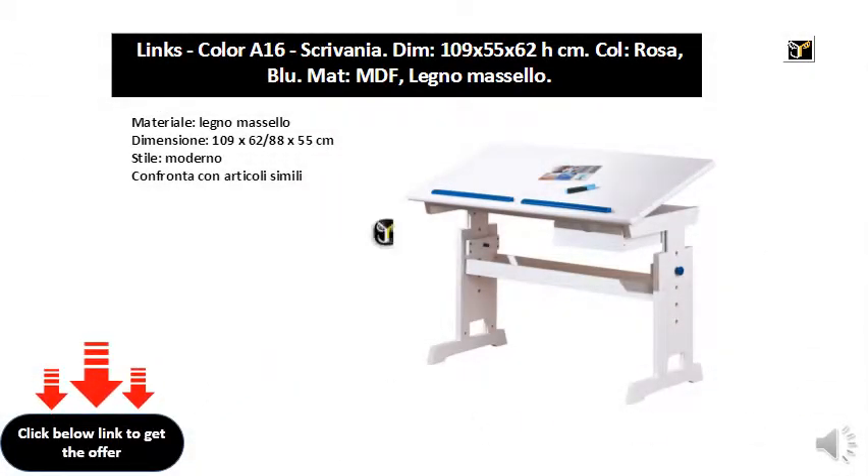Material: solid wood. Size: 109 x 62 over 88 x 55 cm. Style: modern.